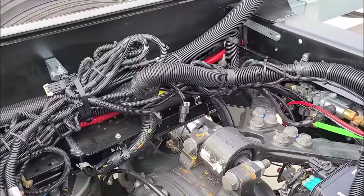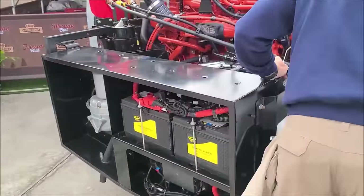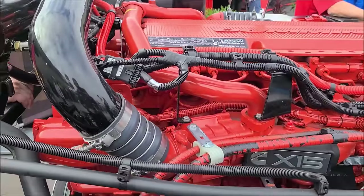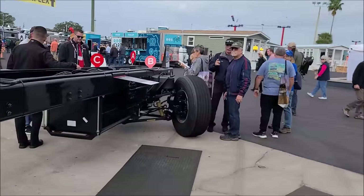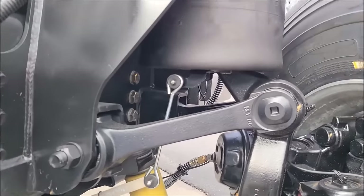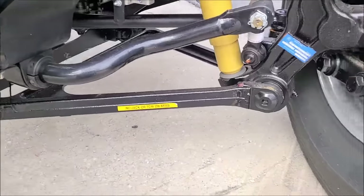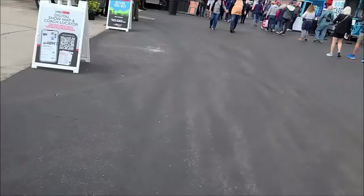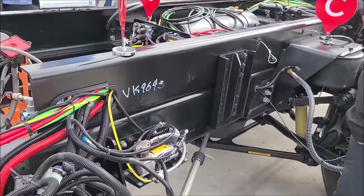When you put an RV on top of it, how are you going to get those wires out? Let's check the front end out. Look at the suspension on this thing — isn't that massive? That is an A-arm — look how big that A-arm is. Incredible. Good stuff.